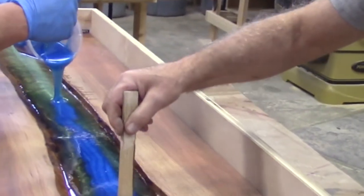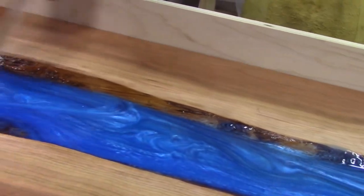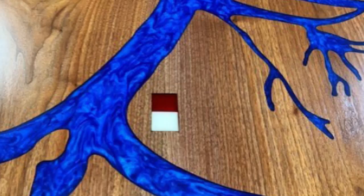After we carved in the river, we brought it back to our shop and put in the blue river. We marked New Orleans, Crescent City, and Point Pilot — where their home office is — on the map.